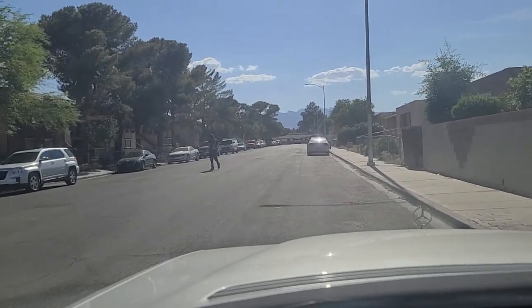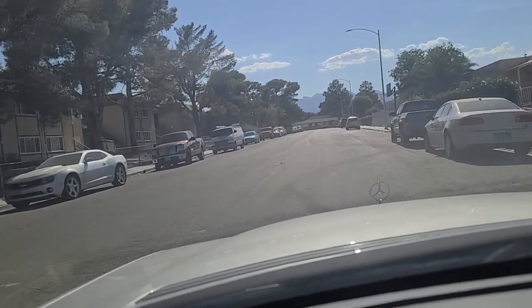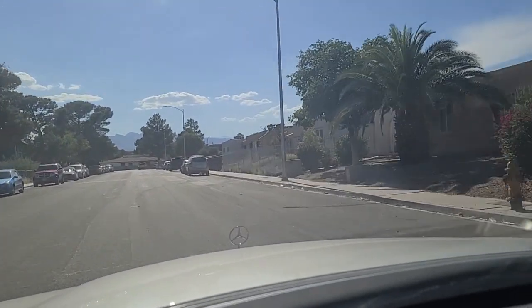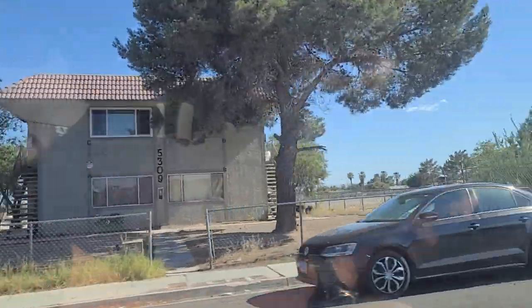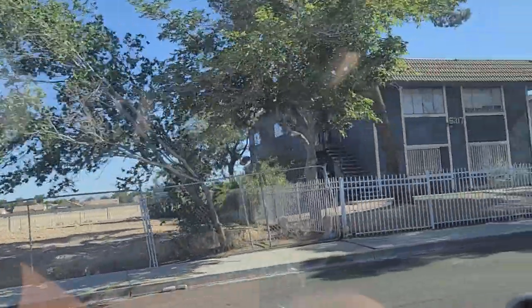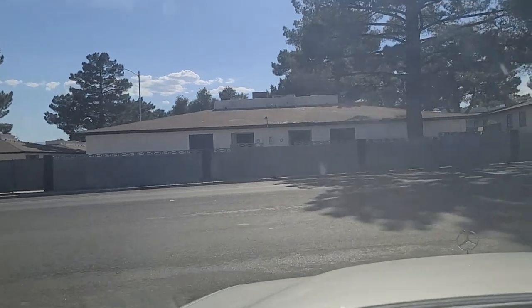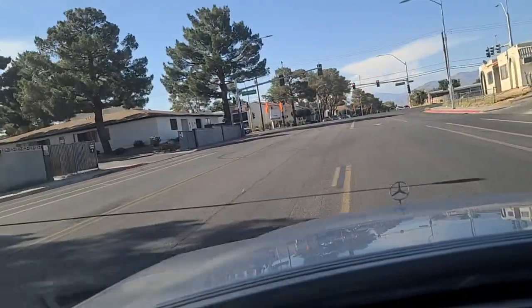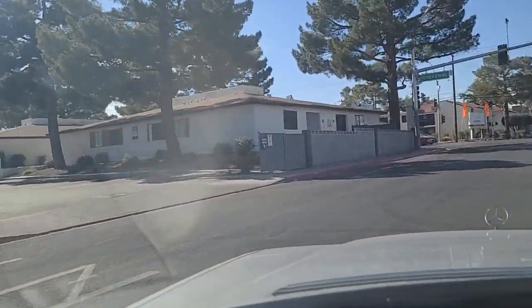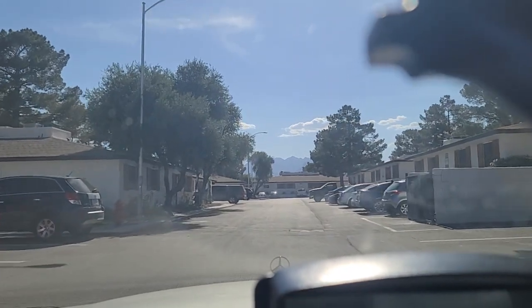Hey folks, welcome back here to the Vegas Don channel. We're here just south of Cheyenne Avenue and Michael Way, showing you some homes lining the roadway here, a block off of Cheyenne. This is Redberry Street here. We're going to make a right here onto Michael and turn into this little neighborhood here.